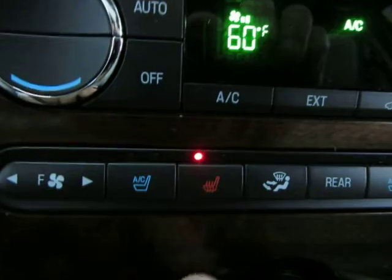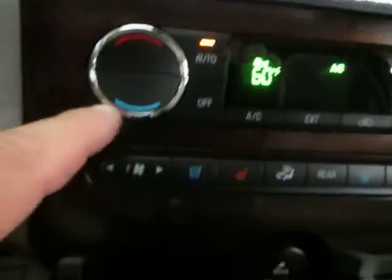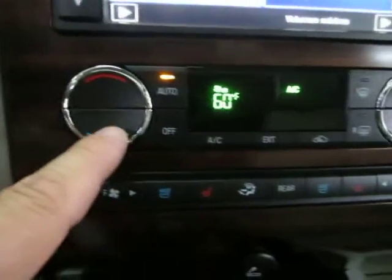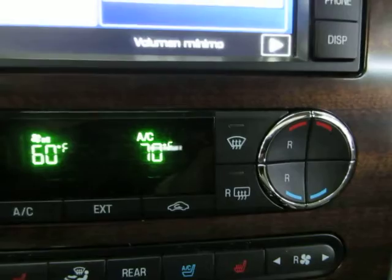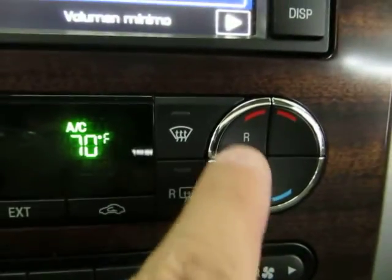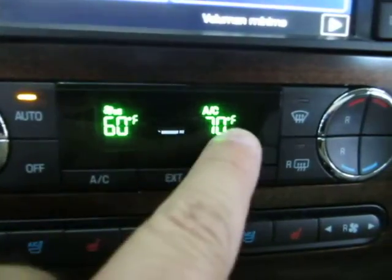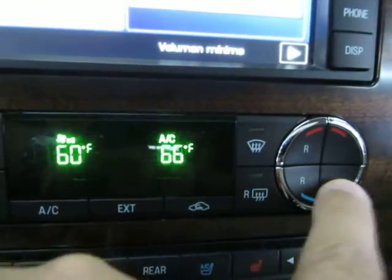You have triple climate control — one zone for the driver's side, one for the passenger's side, and one for the rear. So for example, you can put the driver's side at 60 and the passenger's side at 70, meaning the AC vents on each side blow at different temperatures. The rear zone is marked R, giving you three independent levels of comfort for everyone in the vehicle.